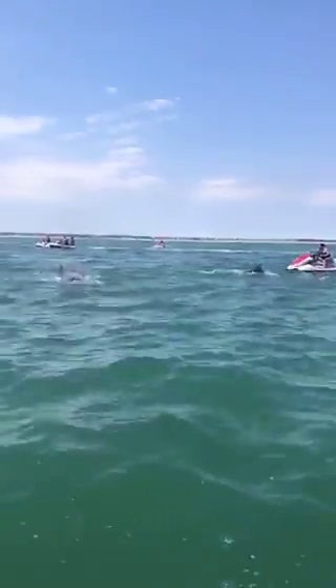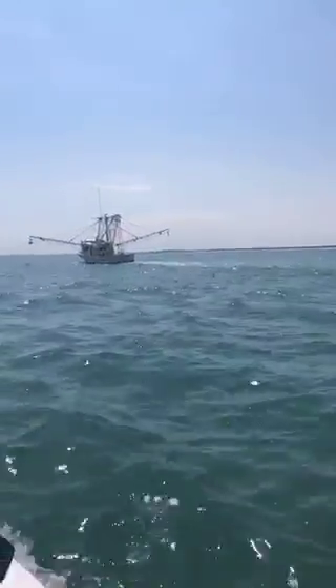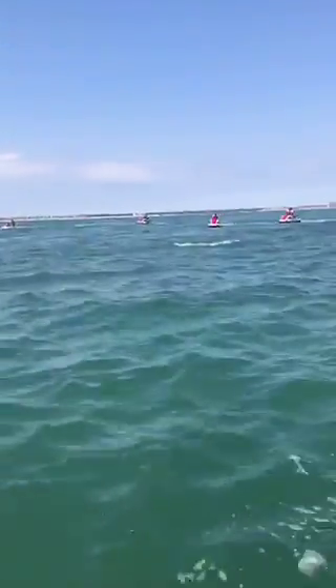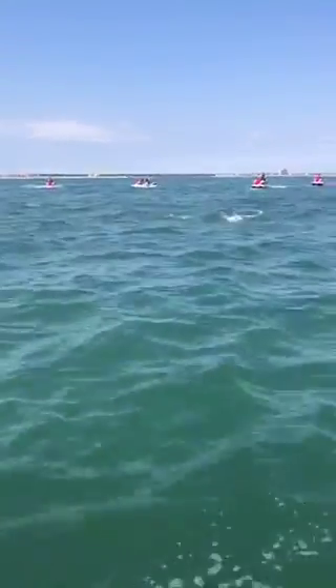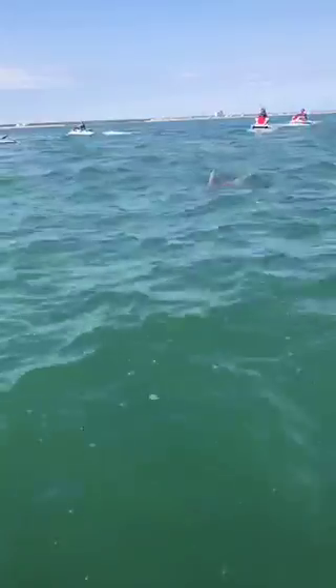Yesterday when we were out here we saw a baby. It's one of our shrimp boats here. There they are. Look at them coming right here at us. They're right here. Wow.